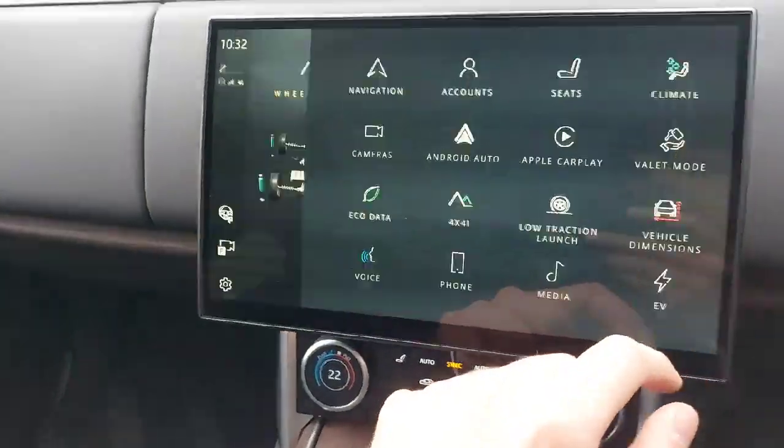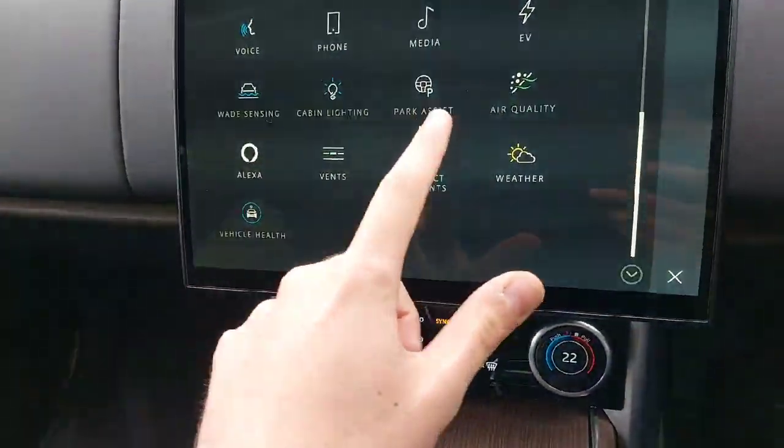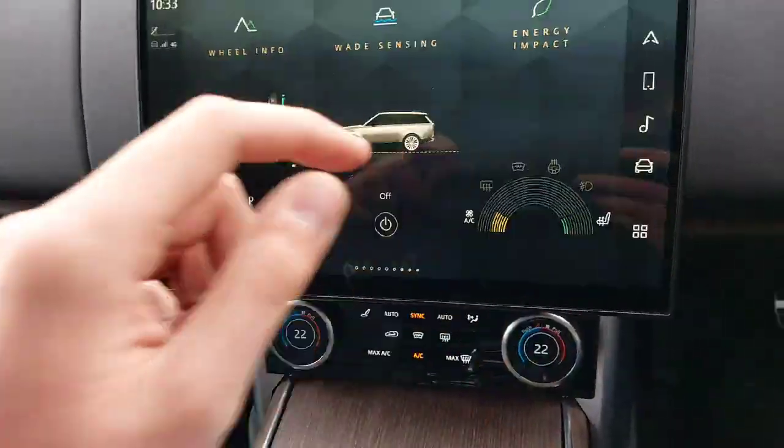This car comes with built-in satellite navigation, Android Auto and Apple CarPlay, parking assistance, front and rear parking sensors, and a rear camera.